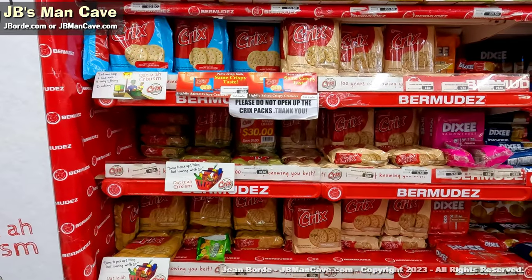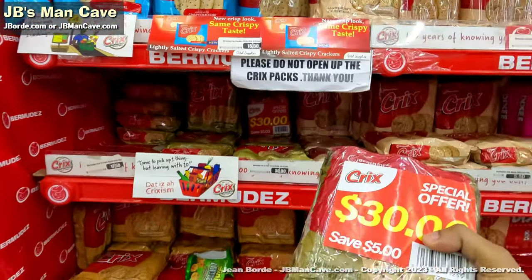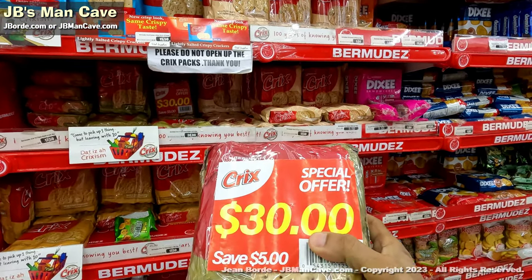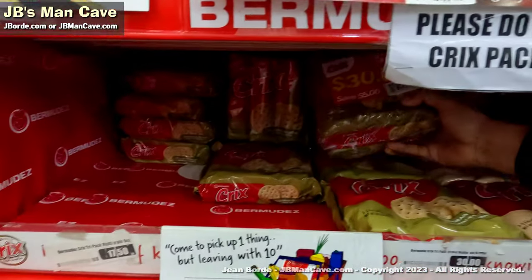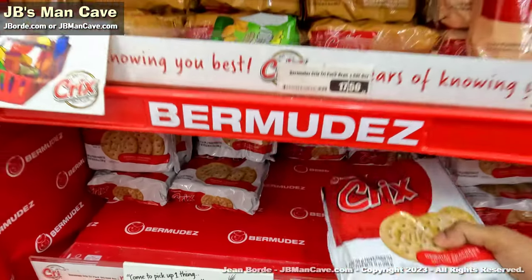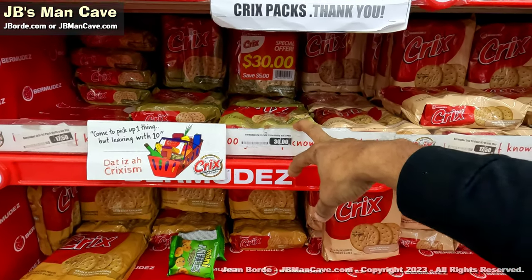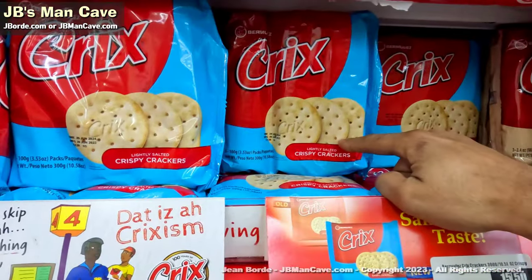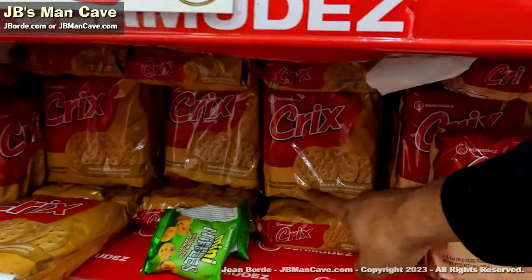Of course you can't go anywhere without mentioning Crix crackers. Sometimes you might get a deal like five for a certain price. Crix have quite a variety — it's not just the plain Crix that people know. They have a sesame seed multigrain version, a wheat version, a crispy blue one with salt, and also a bran version which is the one I like to eat.